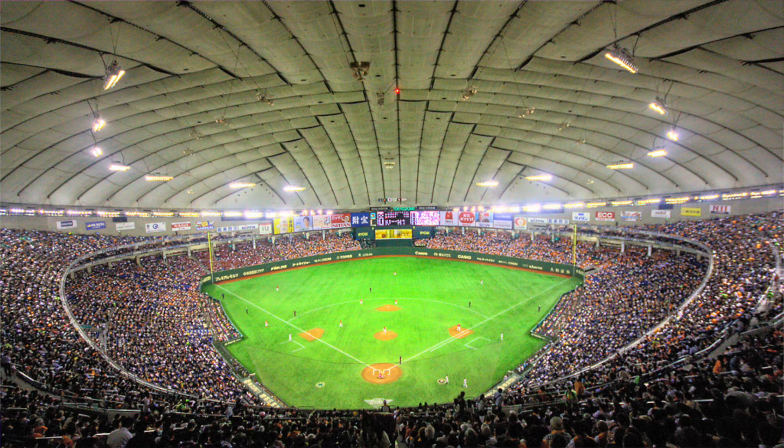Just looking at the way the outfield is configured — very, very bland overall. That is the Tokyo Dome. It's crazy they just built a new stadium in Japan that looks amazing, but the World Baseball Classic is being held there.